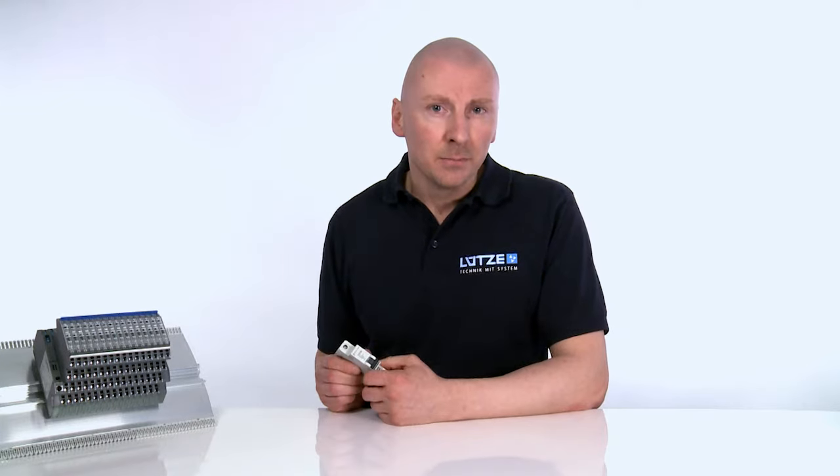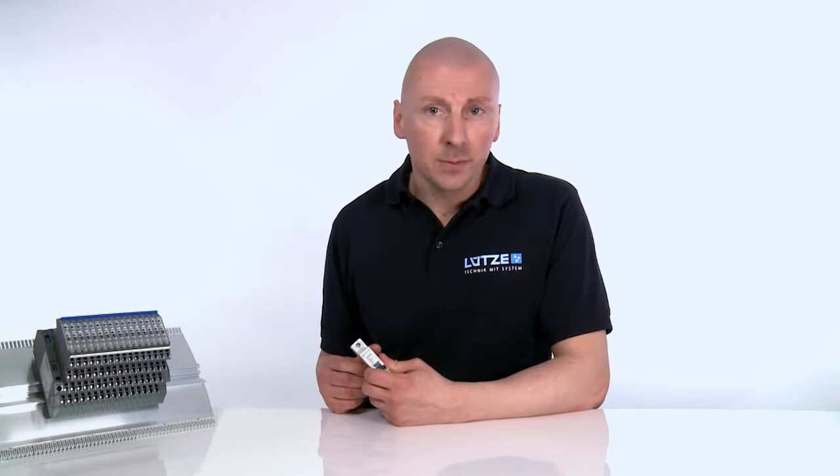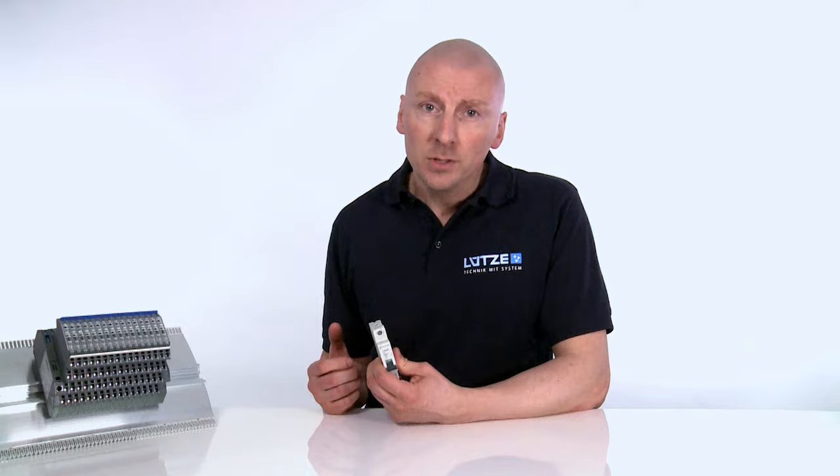We all know what circuit breakers are — just think about the ones in your own home. Similarly, circuit breakers are also used in control cabinets to protect DC 12, 24 and also 48V circuits.